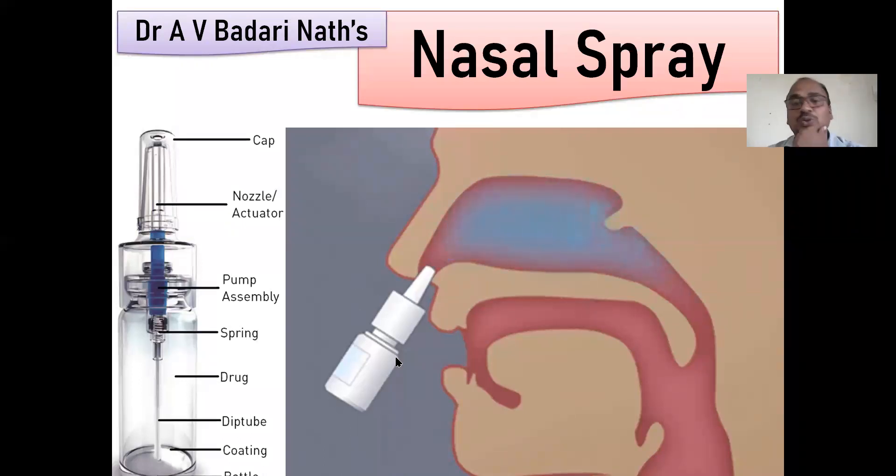Here I have shown you an animation — a different animation — showing nasal spray and how the drug is spreading throughout the mucous surface of the nose. On the nasal mucosa, the drug is spreading in the form of a fine mist. You can see the container system is completely different from the nasal drops, with special parts that I will explain in the coming slides.